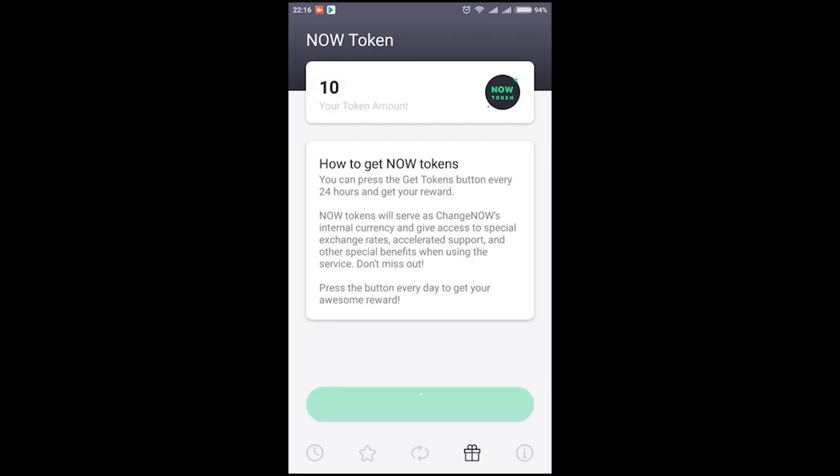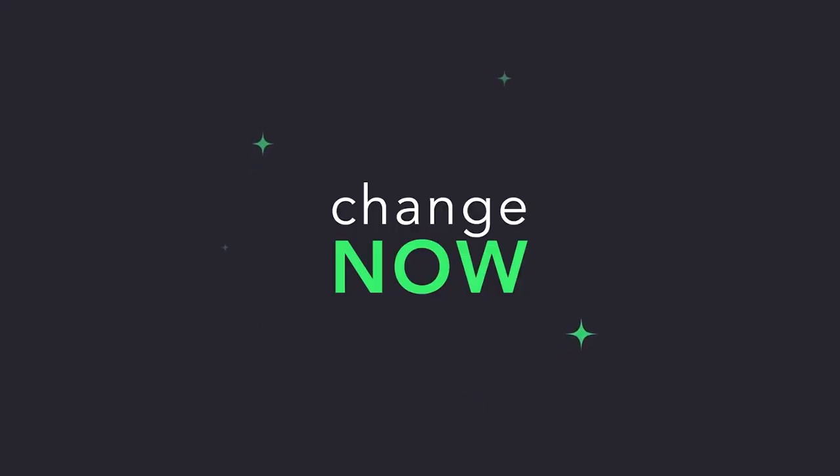From now on, you will be able to get tokens every 24 hours. The built-in timer will tell you how much time is left until the next portion. That's about it! Free NOW tokens every day, plain and simple.